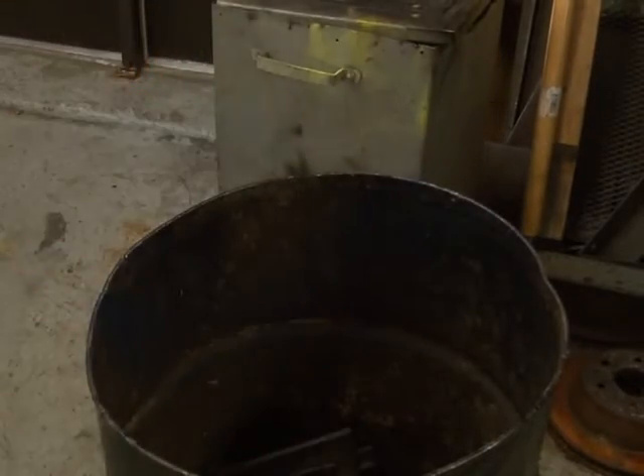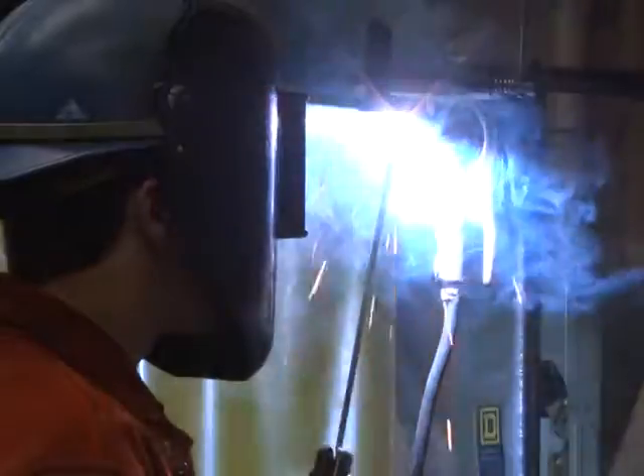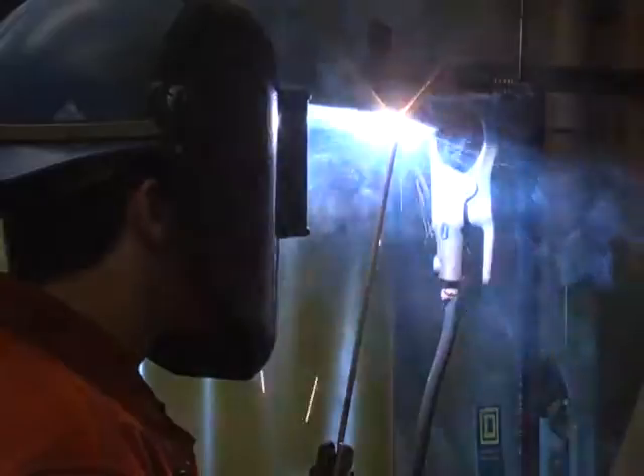Everybody has glasses on. Kevin Bell has been teaching industrial education for the past 22 years, but it wasn't until recently that he became a certified welder at NMU, allowing him to teach a vocational education class in the same discipline.